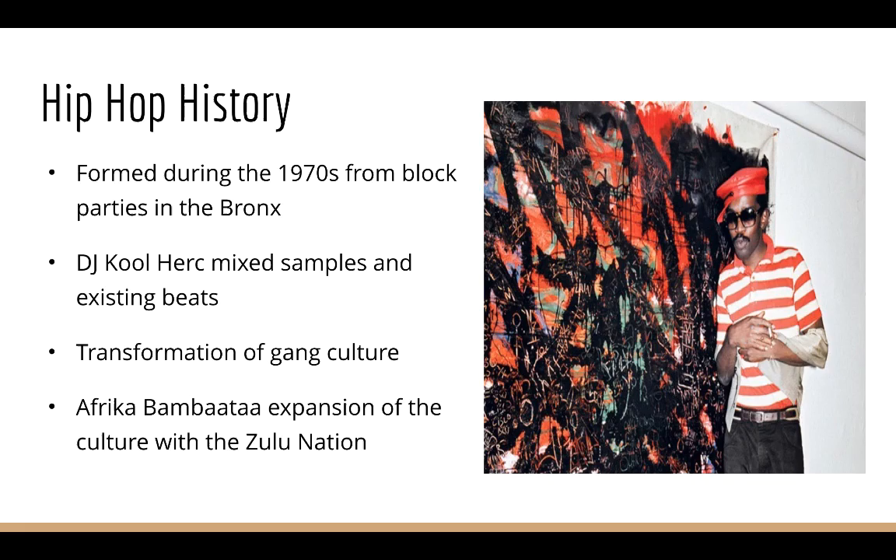Now let me give you some hip-hop history. Hip-hop was formed during the 1970s from block parties where DJs like DJ Kool Herc would connect their equipment to street lamps and use samples from existing beats. DJs like DJ Kool Herc and Afrika Bambaataa used hip-hop to transform gang culture within the Bronx. In addition, Afrika Bambaataa and the Zulu Nation was key to expanding hip-hop culture worldwide.